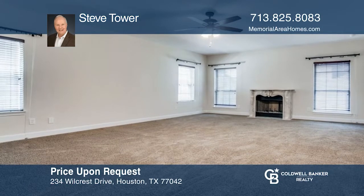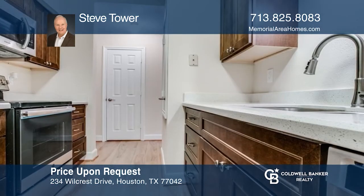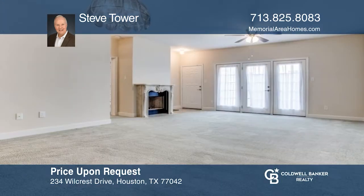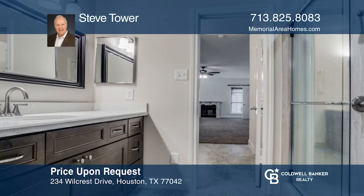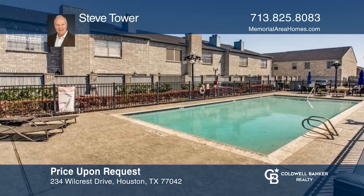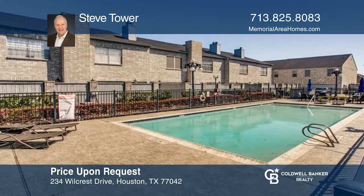This wonderful two-story corner condo unit is nestled in the 24-hour guarded community of Lakeside in West Houston. Featuring three bedrooms with the primary downstairs, three-and-one-half baths, two wood-burning fireplaces, a two-car garage and so much more. The condo is an easy drive to I-10 and Memorial City. Act now and make this home yours by calling Steve Tower.